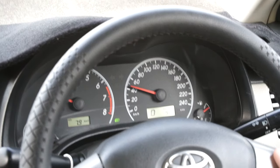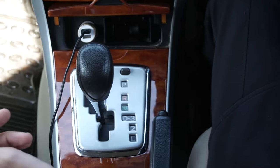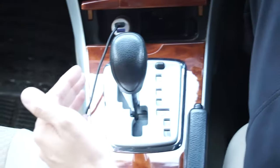So there we go, let's do it. I'm gonna count to three and then I'm gonna shift it to the third gear. Three, two, and one.